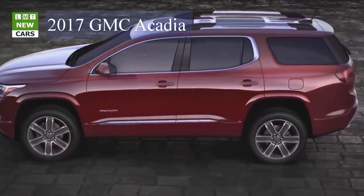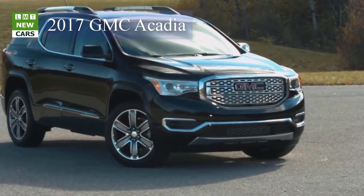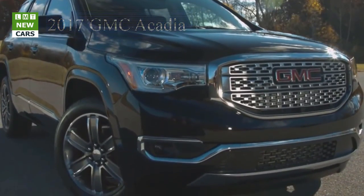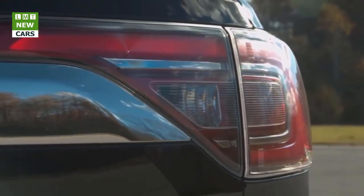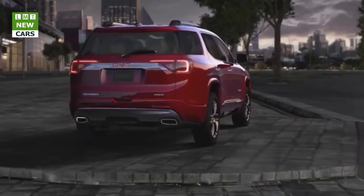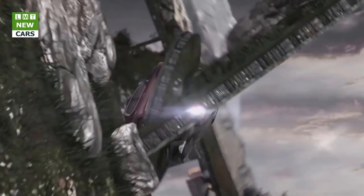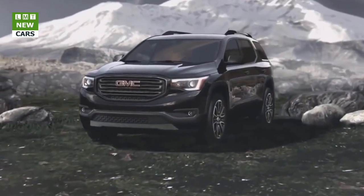Depending on the model, it is available with five-, six-, or seven-passenger seating, while offering greater maneuverability than the first-generation model. The new Acadia captures a greater feeling of refinement, in everything from the responsive feeling behind the wheel to the way passengers interact with its intuitive features, said Rick Spina, executive chief engineer for compact and crossover SUVs at General Motors. It's a vehicle that offers the functionality Acadia is known for, while delivering big advantages and balance to customers' everyday lives.